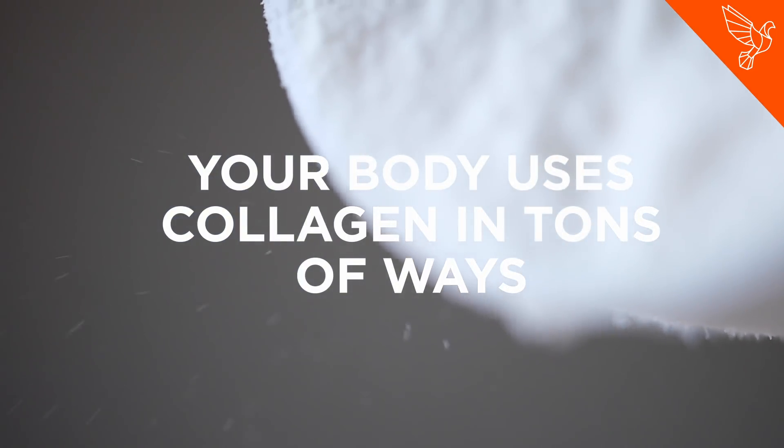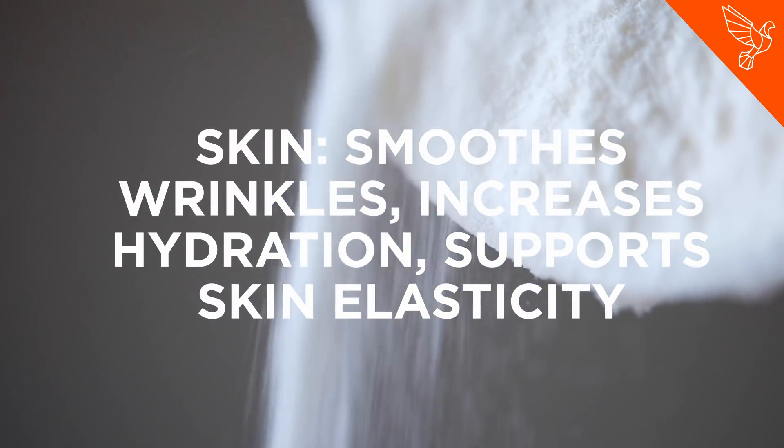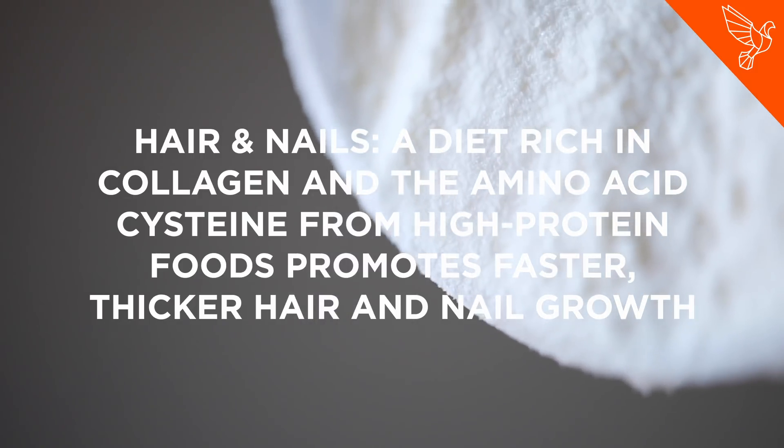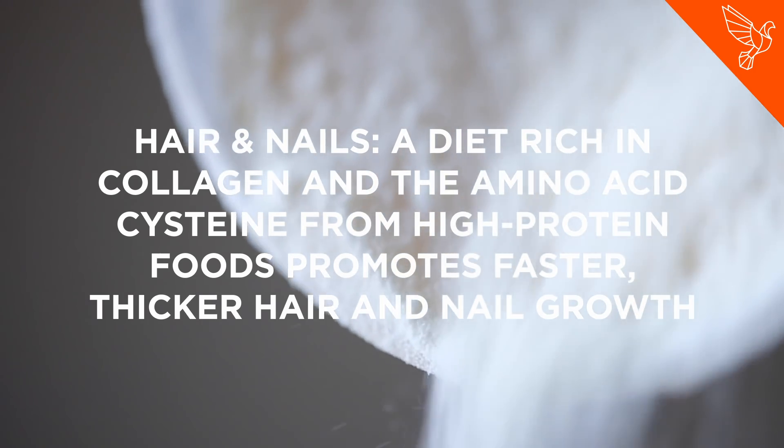Your body uses collagen in tons of ways. With your skin, it smooths wrinkles, increases hydration, and supports skin elasticity. For your hair and nails, a diet rich in collagen and the amino acid cysteine from high-protein foods promotes faster, thicker hair and nail growth.